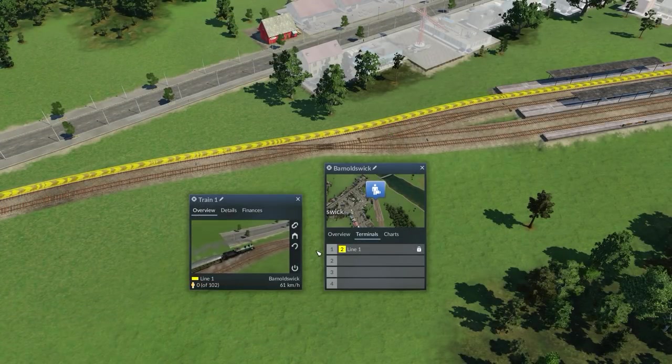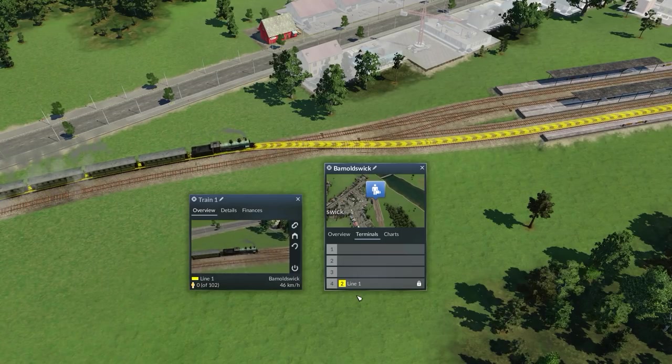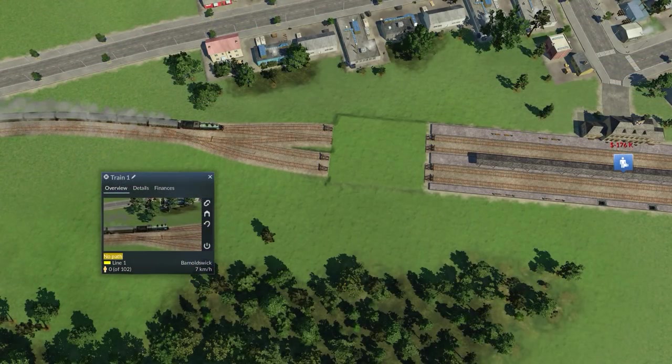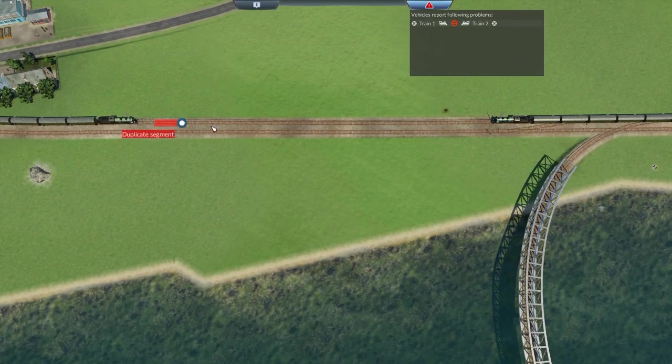Trains now need less attention in the game. For example, they change their path instantly when changes are made to the line. They will no longer turn around even when the infrastructure directly in front of them is changed heavily. And the player is now notified by a warning message when trains are mutually blocked.